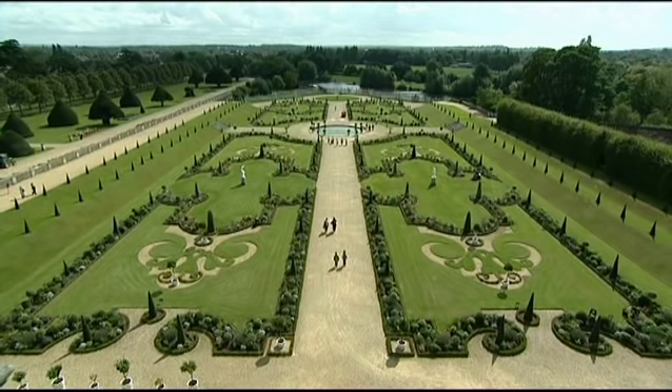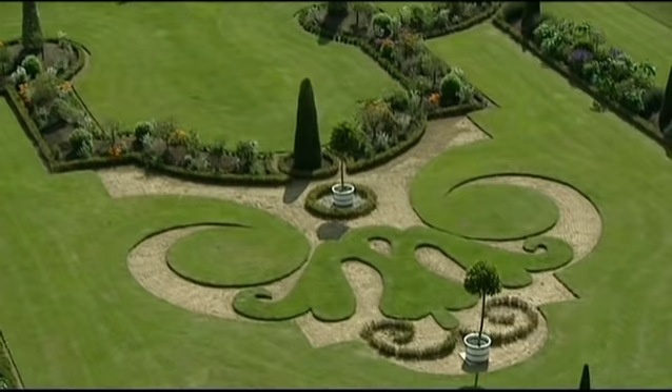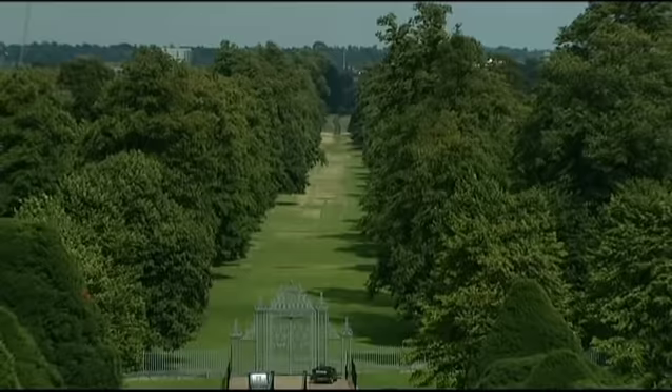The Privy Garden's symmetrical pattern, based on a design done for William of Orange in 1702, incorporates the original varieties of plants and marble sculptures, as well as the elaborate tijou screen in wrought iron and gold. And Home Park — 700 acres — comes with deer herds, ponds and waterways.